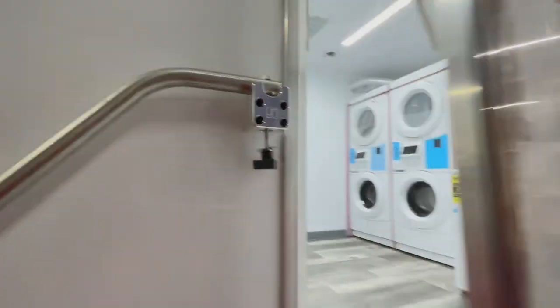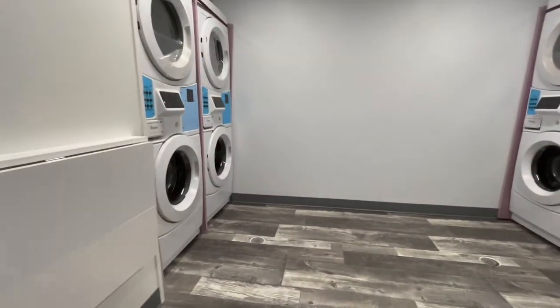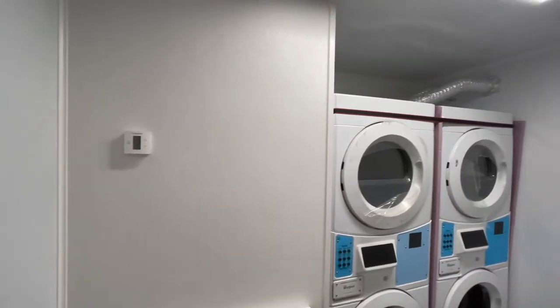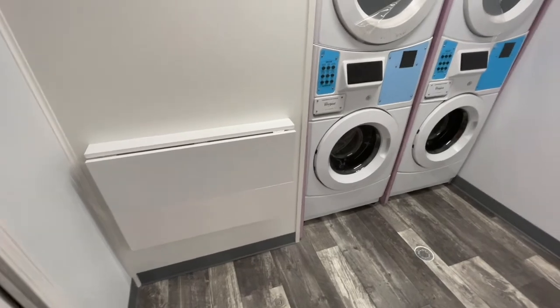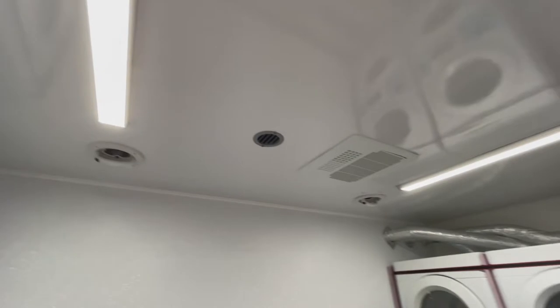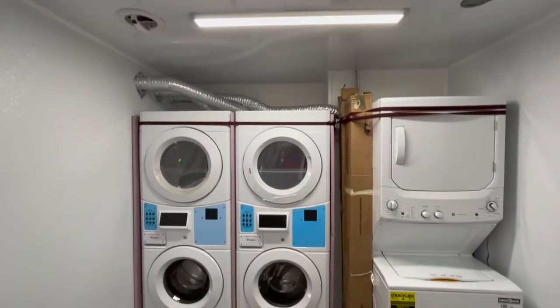As we open the second room you can find similar amenities in the room except the folding table is located on the left. Each room also has a thermostat and white FRP walls. LED lighting, exhaust fans, and air conditioning are also located in this room.